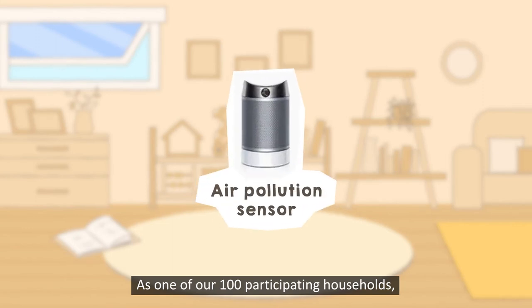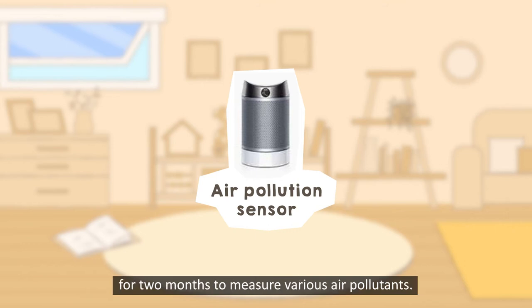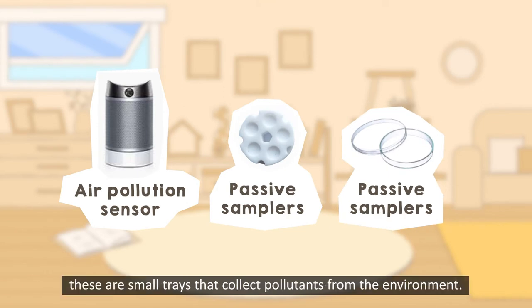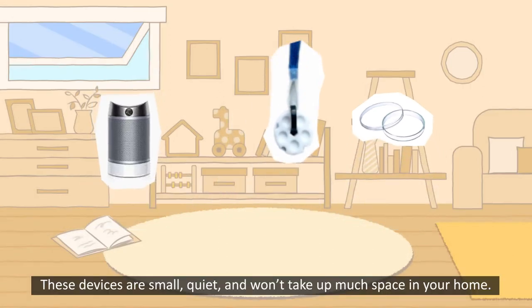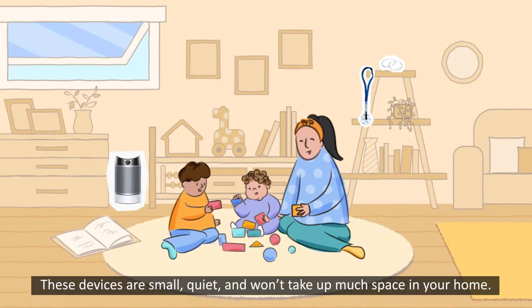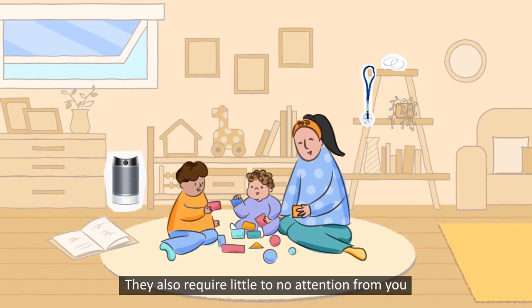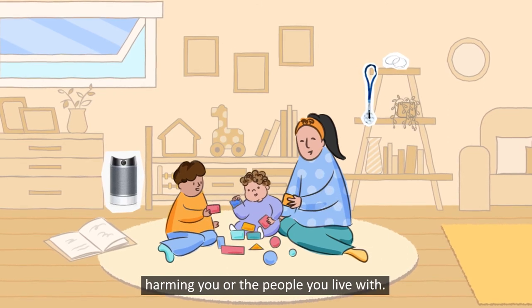As one of our 100 participating households, you will host a couple of air pollution sensors in your home for two months to measure various air pollutants. We will also give you passive samplers — these are small trays that collect pollutants from the environment. These devices are small, quiet and won't take up much space in your home. They also require little to no attention from you, and you don't have to worry about them harming you or the people you live with.